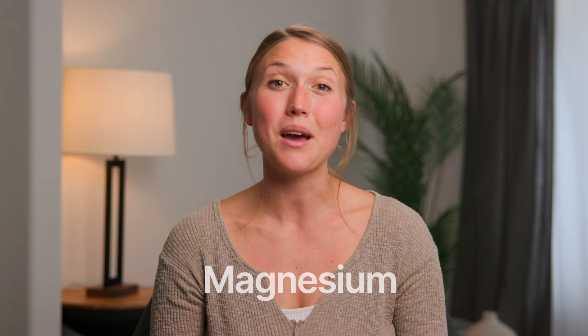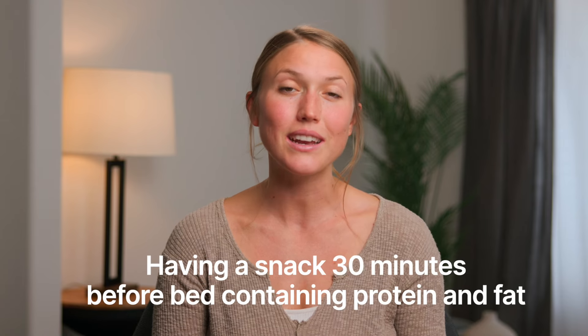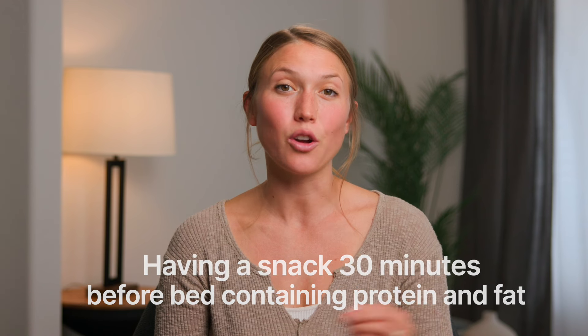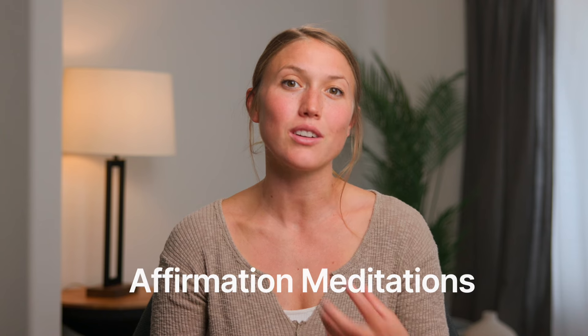While your baby is sleeping well, you may not be. The third trimester is sort of infamous for inflicting poor sleep on mamas. To help you get better sleep at night, you can look into taking magnesium before bed, having a snack 30 minutes before bed that contains protein and fat like cheese and crackers, a protein shake with whole milk or whole milk Greek yogurt with fruit, and using affirmation meditations to help you unwind instead of scrolling on your phone or watching TV.